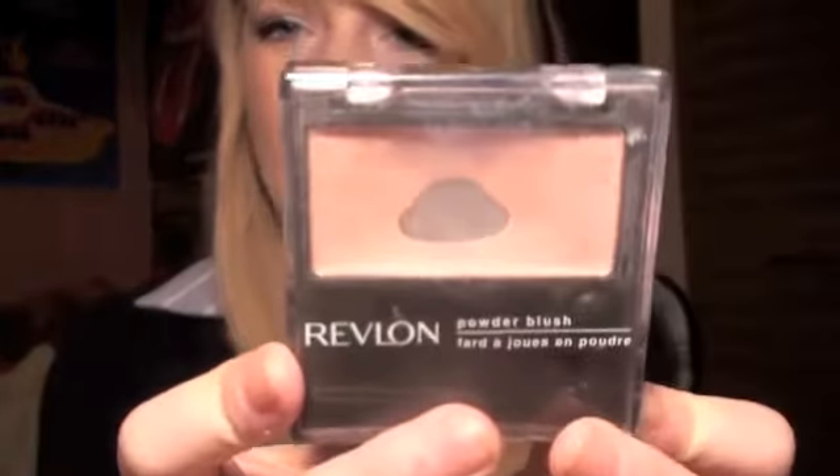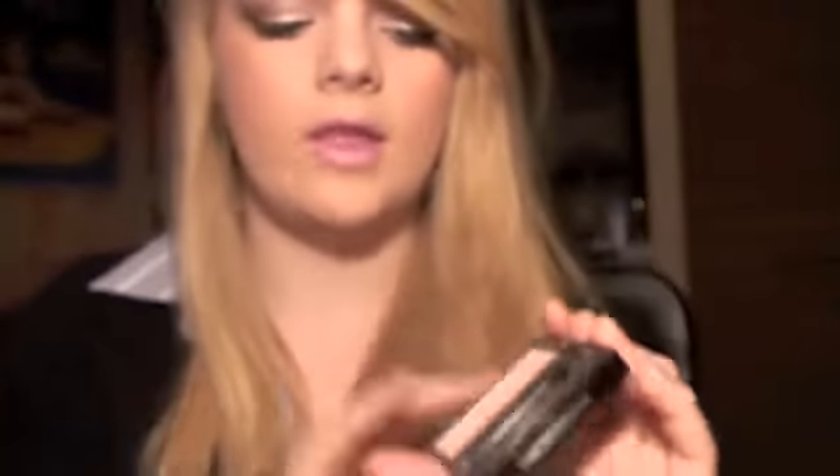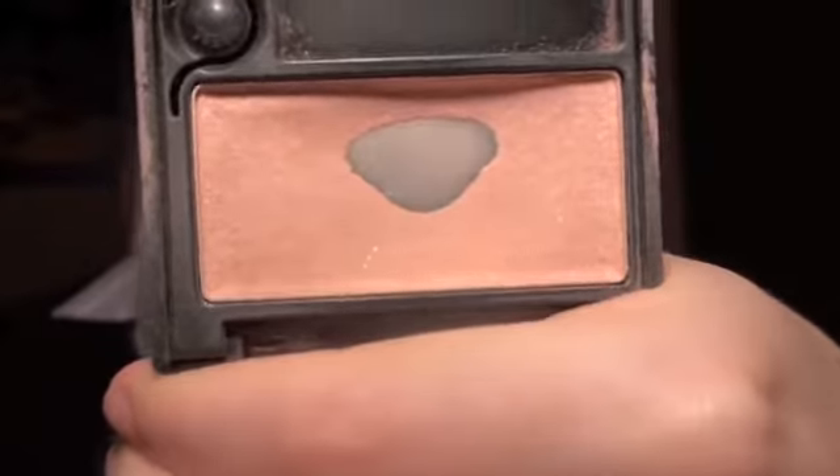The second blush, which I've worn so much that I've finally hit pan on it, is my Revlon Pink Blush. It has quite a bit of glitter in it, but it's just a really nice pinky colour. Though I swear this has kind of changed colour — it used to be more pink and now it's going orange. But maybe that's just me going crazy. Probably is.